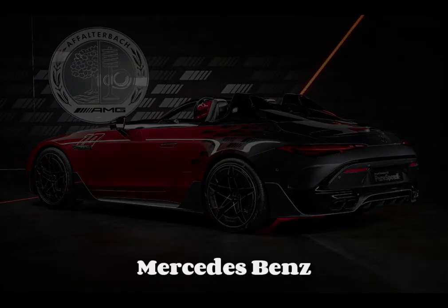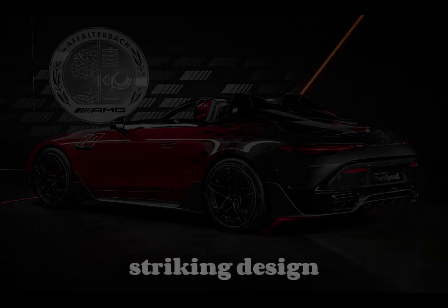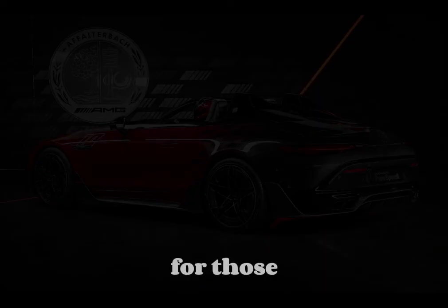Overall, the Mercedes-Benz SL-AMG Pure Speed combines cutting-edge performance, striking design, and luxurious comfort, making it a standout choice for those seeking an exhilarating roadster that delivers both high performance and exceptional refinement.